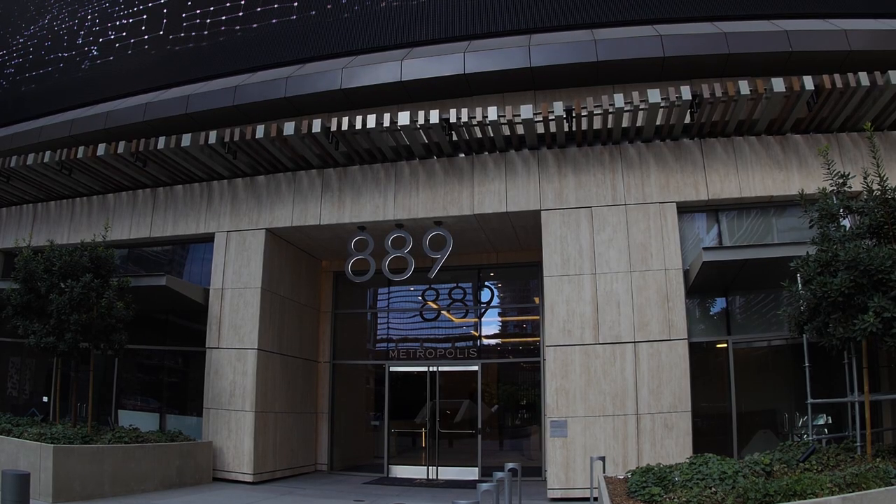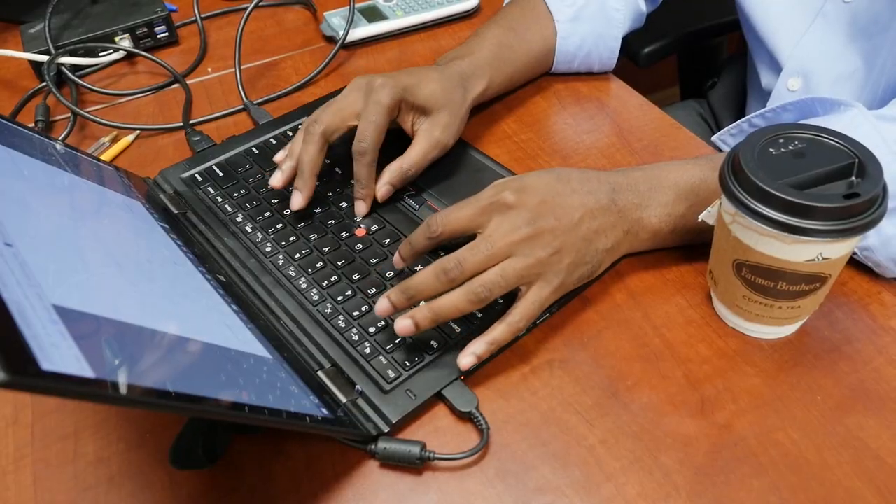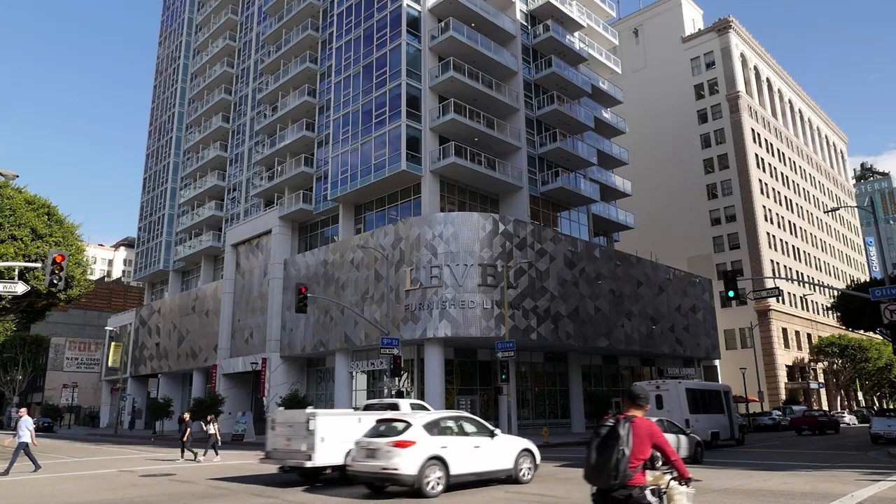After an earthquake, you have to have engineers go to buildings individually and inspect those buildings and make a decision on whether or not the building is safe to occupy. Part of what the models and systems we will be developing will be able to do is to help guide these engineers in terms of looking for the hotspots.